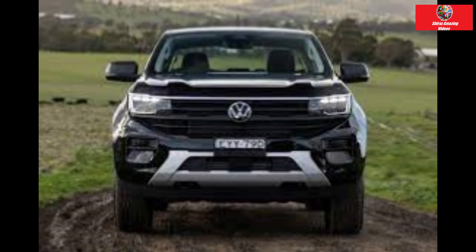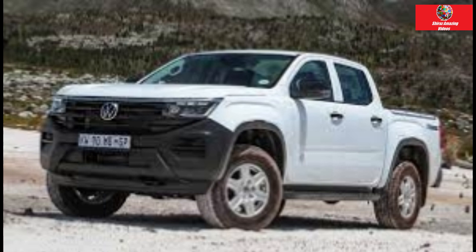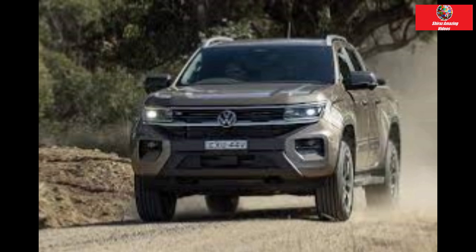The Volkswagen Amarok Core is the brand's least expensive dual-cab ute. The mid-level Style is expected to be the best-seller, but not everyone can stretch to an around $78,000 ute with the headline-grabbing V6 engine. Enter the Core, priced at about $60,000 drive-away. It uses a workman-like 2.0-litre turbo diesel motor making a modest 125 kW and 405 Nm, matched to a 6-speed auto.